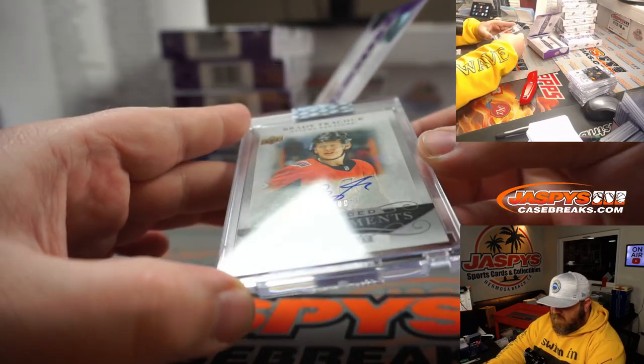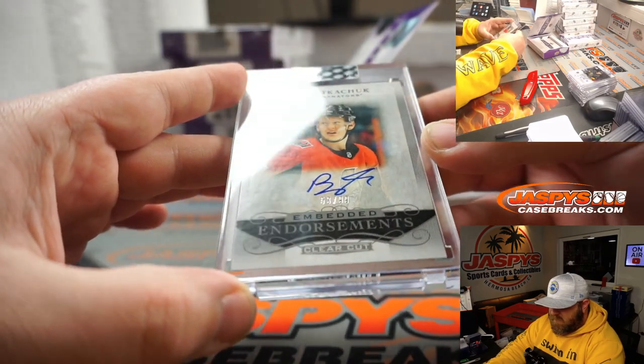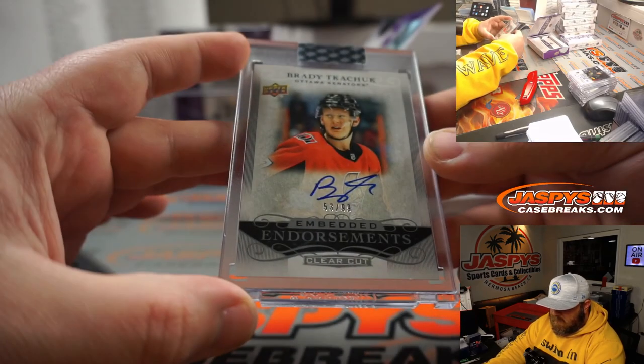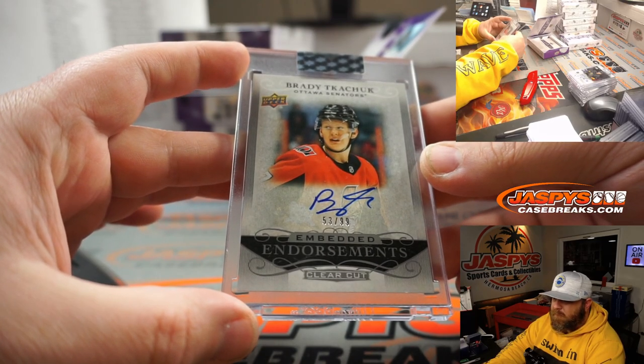Brady Tkachuk, 53 out of 99, Embedded Endorsements auto for the Senators — Wade Preston.